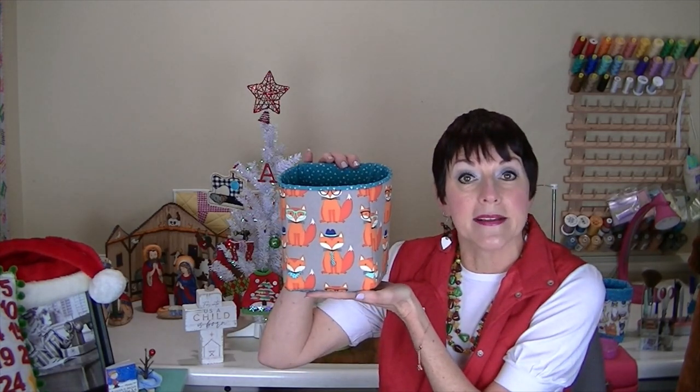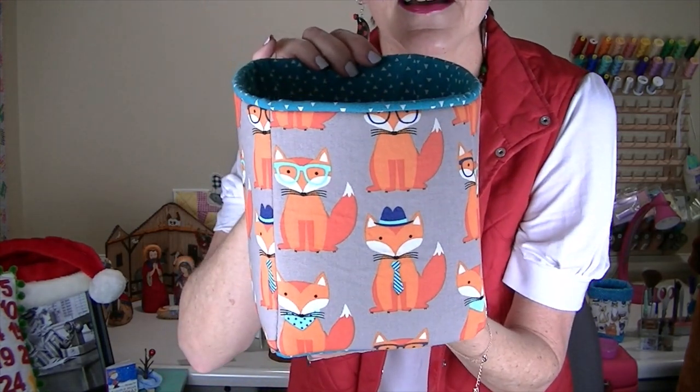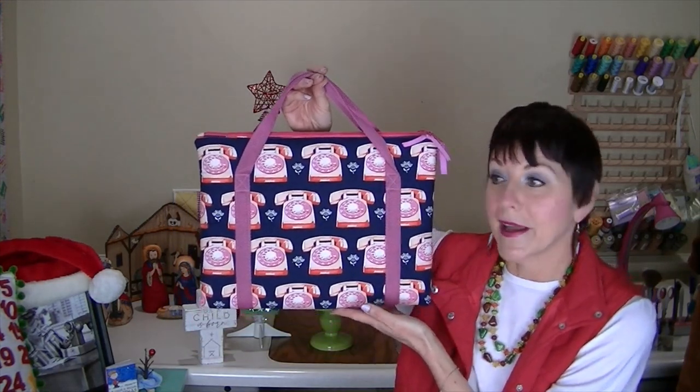I'm going to wait to show you my fabric because I want it to be a surprise, but I want to show you some novelty fabric I've used in the past. Here's a desktop cube I made using a pattern by Sew Sweetness, and I used this fun fox fabric. I also made this laptop bag using retro telephone fabric — I thought that was really fun for a laptop bag.